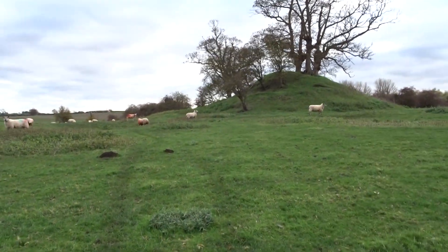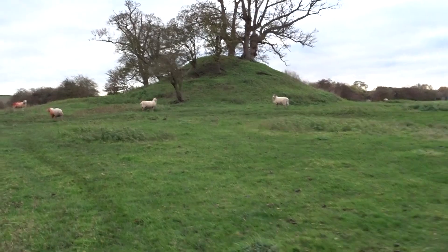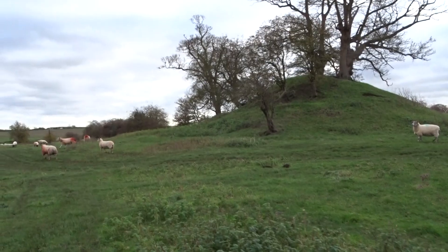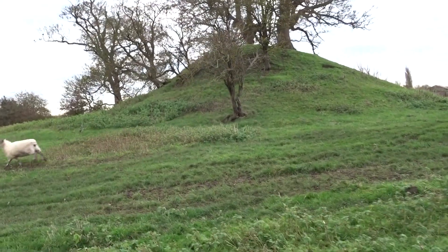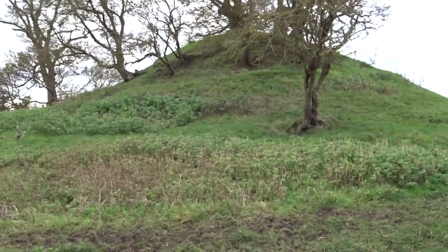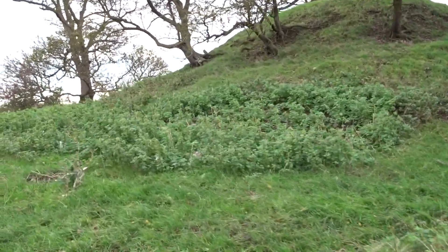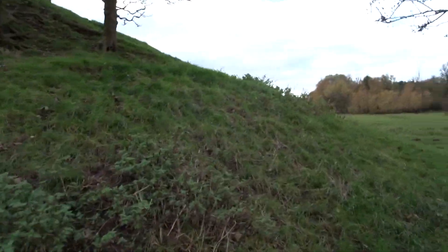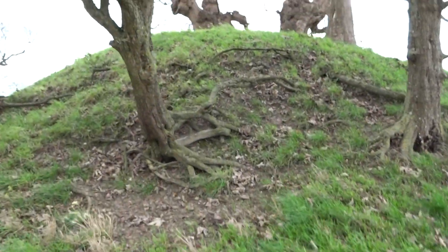Could have been built with a viewing platform, but I doubt it because it's not very flat on the top. I'm on a footpath that goes right past it. The actual manor house — or the site of the manor house — which is a rectangular enclosure, is on the other side of this. There is another earth mound on the Ordnance Survey, which is a bit further down over the other side of that farm.